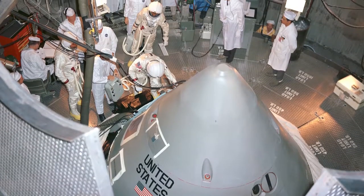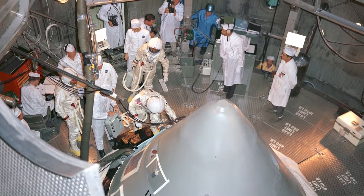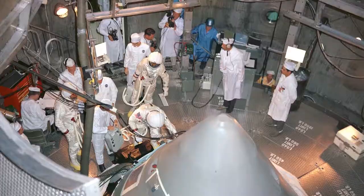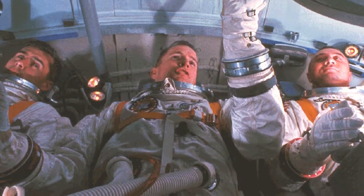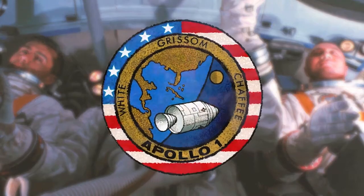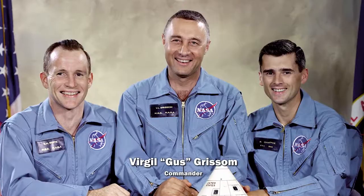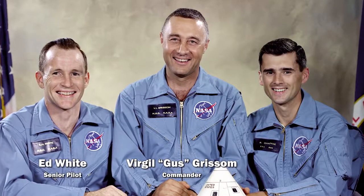Testing equipment is part of mission development. Testing is done to ensure crew safety, but sometimes testing can result in tragedy. That's what happened for the AS204 test, renamed Apollo 1, in honor of the three fallen astronauts: Commander Gus Grissom, Senior Pilot Ed White, and Pilot Roger Chaffee.